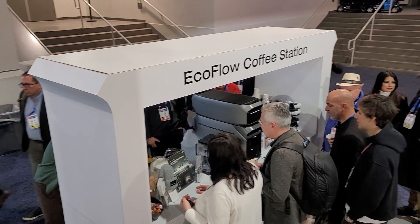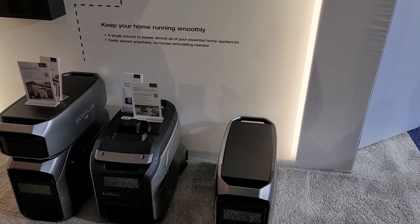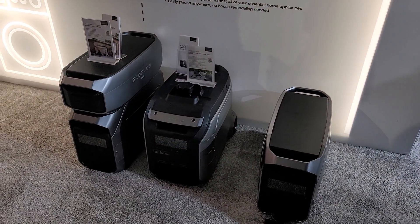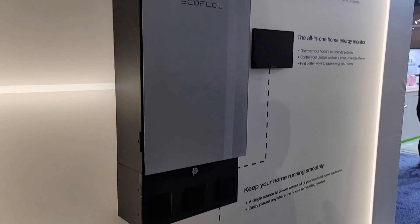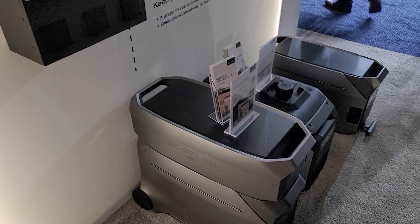The Delta Pro 3 is my favorite from EcoFlow because it's that happy balance between very big power output, large battery capacity, and good solar input. To have all that you have to have some weight, but they still keep it as portable as possible with a telescoping handle, built-in wheels, and built-in handles — giving it the happy medium of portable power.